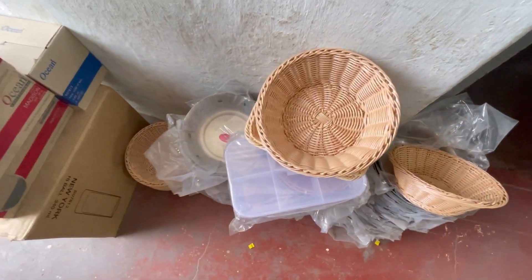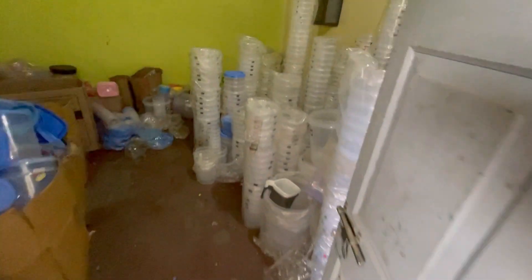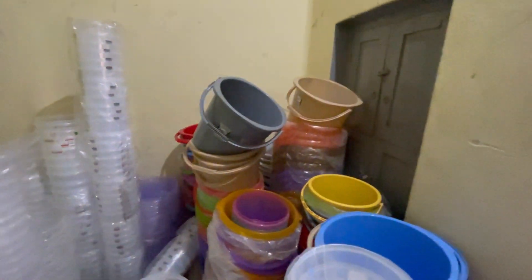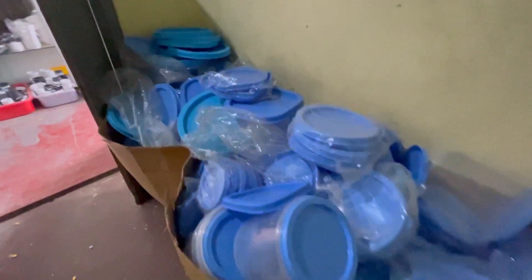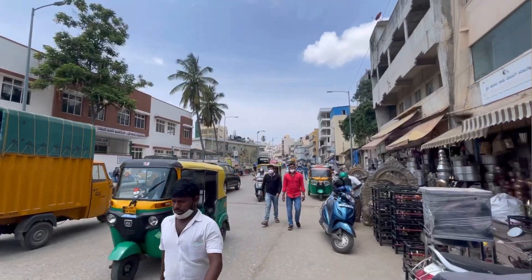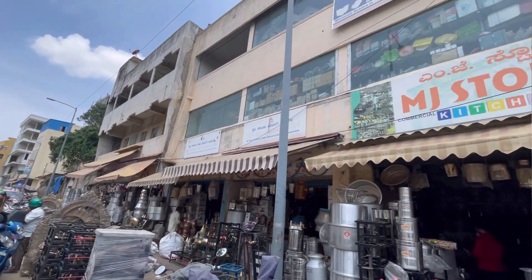I'm going to show you a little bit more about these things. Now you can see these buckets and small pieces. You can see all the items in the restaurant: fiber plates, juice glasses, glass glasses, fiber glasses, plastic glasses, plastic baskets.